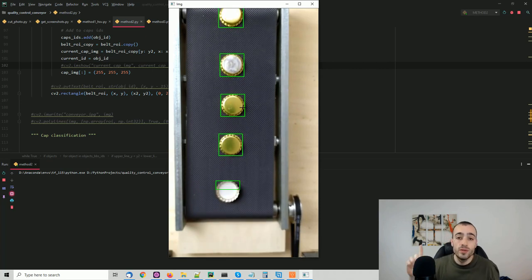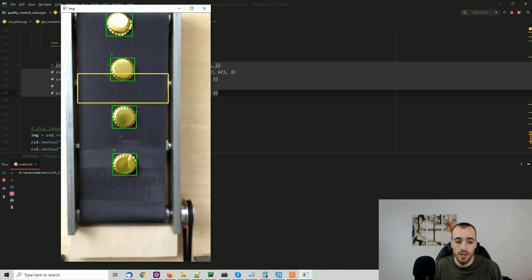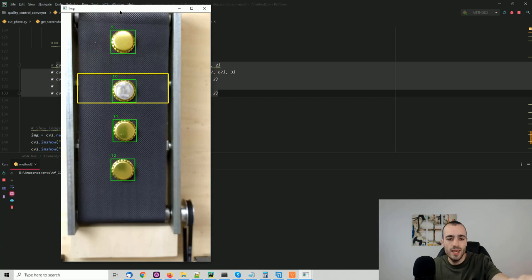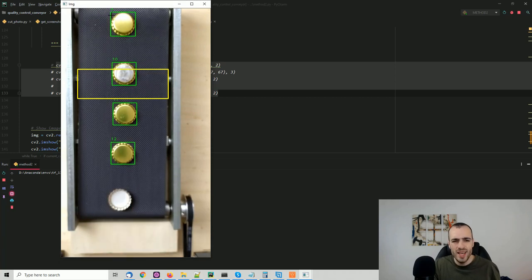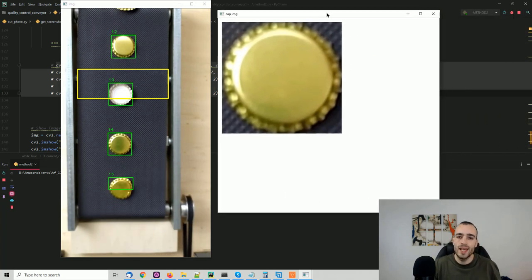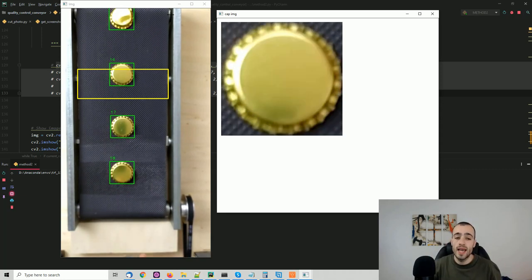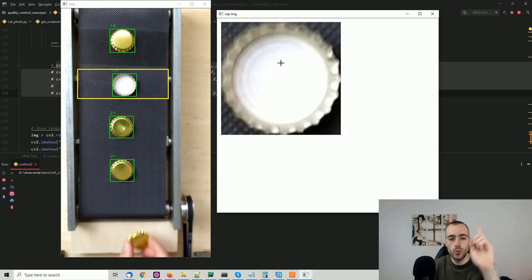After detection comes step two: tracking. We're not just surrounding caps with a box — we're assigning each one a number and counting them. You can also see a yellow rectangle defining the region of interest. In that specific area, we take a picture of the object to make a real-time analysis. On one side we have the conveyor belt; on the other, the isolated picture of the cap we're focusing on. Cap 17 moves on, we capture cap 18, cap 19, and so on.